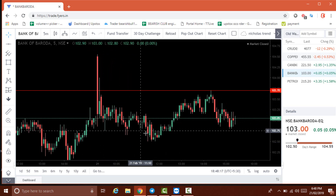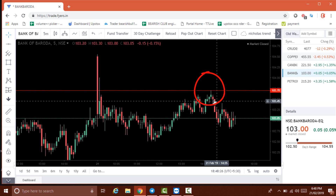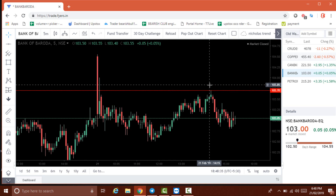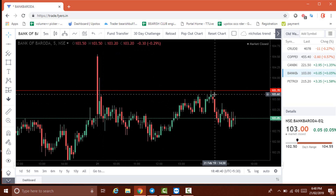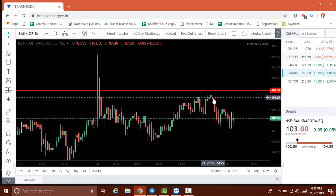Then the price goes back up and just touches the support level — it doesn't break, just touches and comes down. There's a red candle signal, so we can go for sell here. The reason is: once a support is broken, it acts as a resistance. The price is trying to break this resistance but fails, and the candle is red — that's the indication of sell. So when the candle closes red, we go for sell, and the price comes down from there.